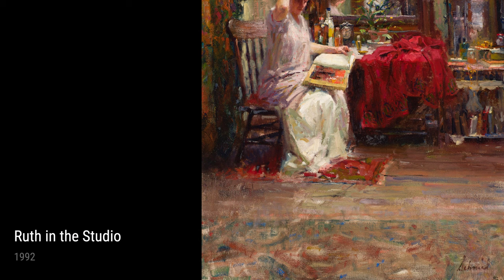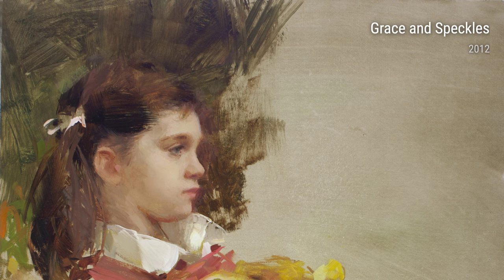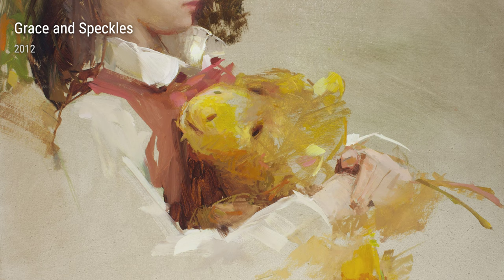Richard Schmid's dedication to his craft and his keen eye for beauty have made him one of the most celebrated artists of our time. Each of his artworks is a testament to his incredible talent and his lifelong passion for the natural world. So, next time you come across one of Richard Schmid's masterpieces, take a moment to appreciate the journey that led him there and the incredible beauty he brings to life on his canvas.